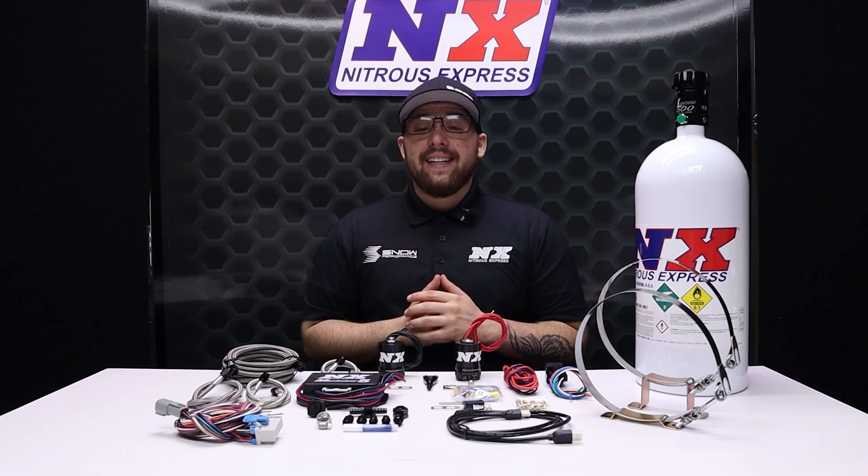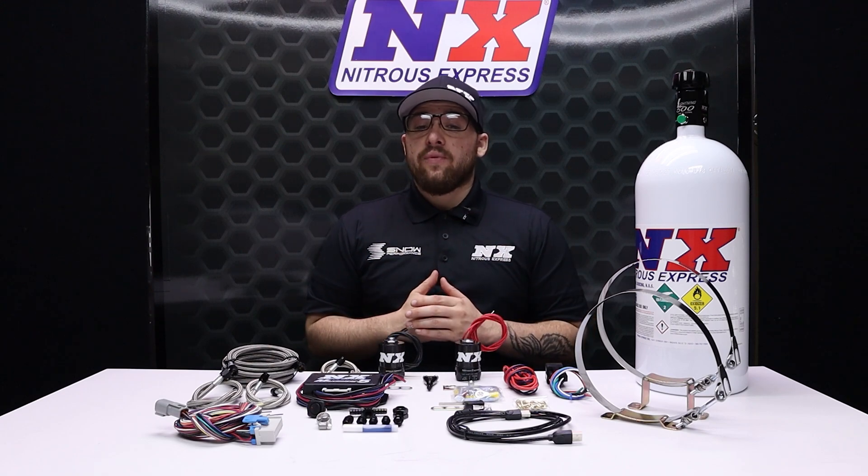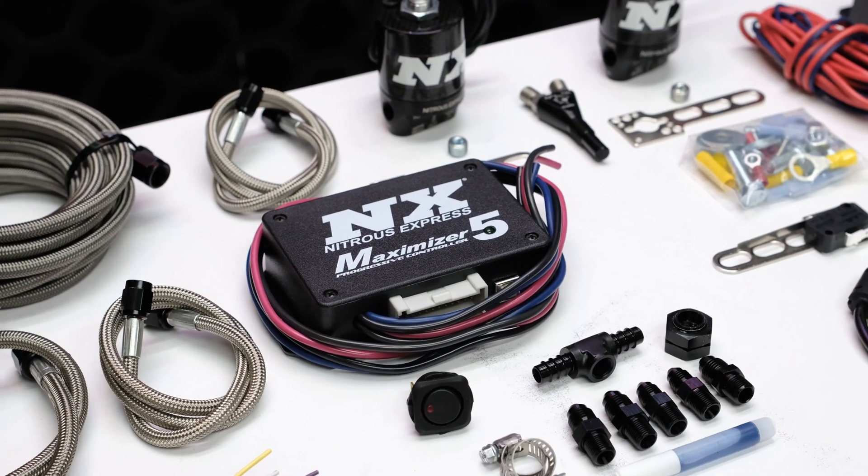Nitrous can even help cool your IATs if they tend to run a little high. This digital model includes the absolute best progressive nitrous controller on the market, the Maximizer 5.